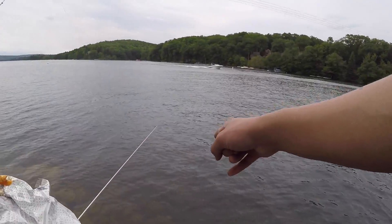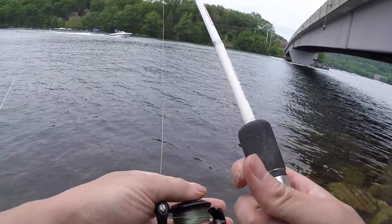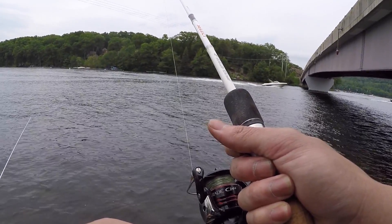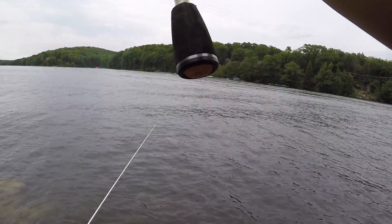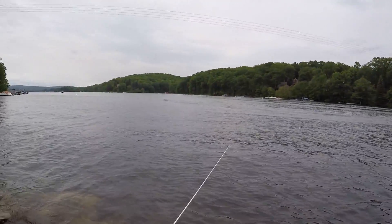Whoa — that might be a bite. Put down my Chick-fil-A sandwich. That may have been a bite on this line right here. I saw it jump just the slightest little bit. I feel — yep, there's something on it. That's a fish — it's in the rocks. We got a light line, we've got to get this fish out of the rocks. That is the number one priority. There may be a fish on that minnow line too.